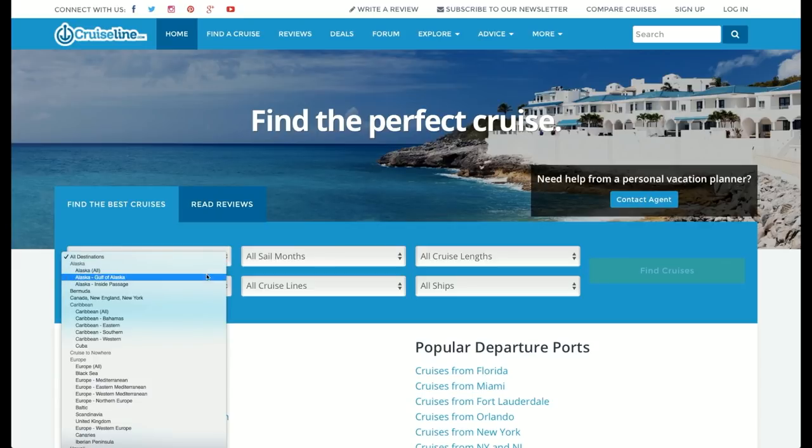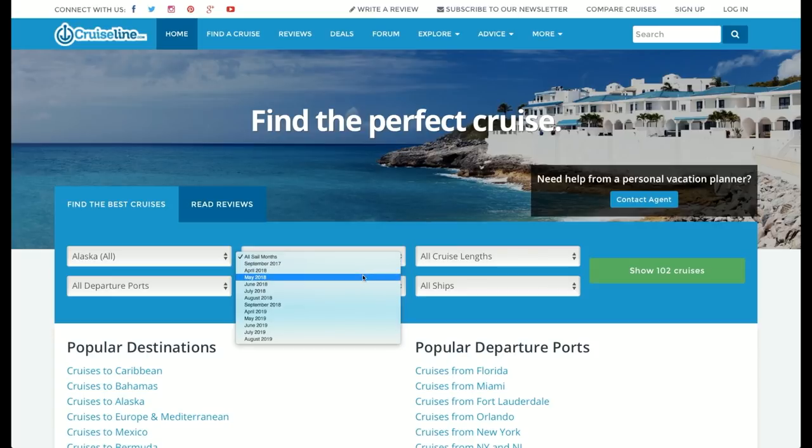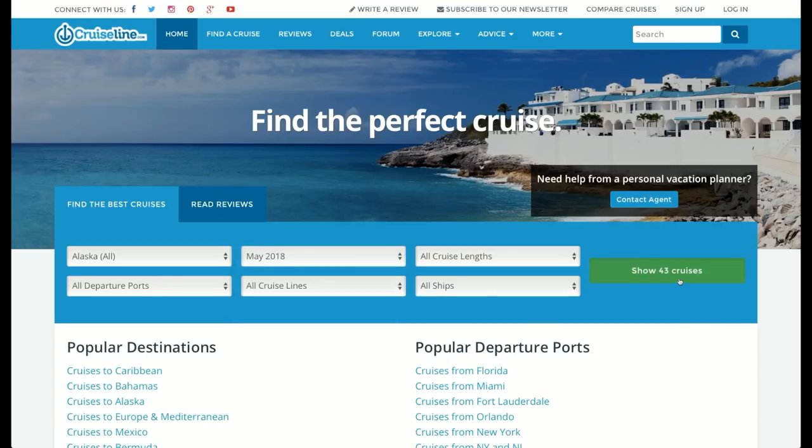This episode is sponsored by CruiseLine.com where you can review cruise prices using easy-to-use cruise search. You can check out all kinds of different sites, and best of all, you can set a price alert.